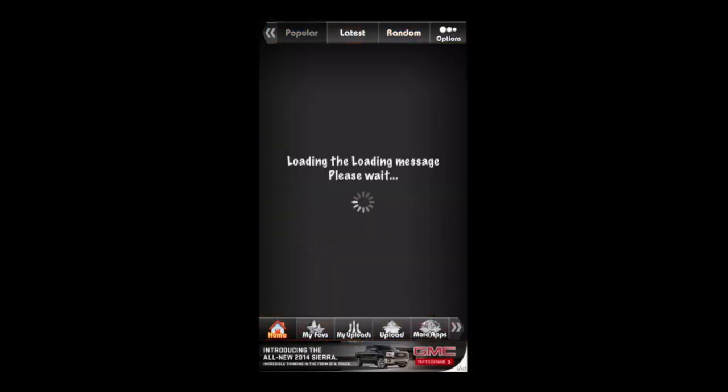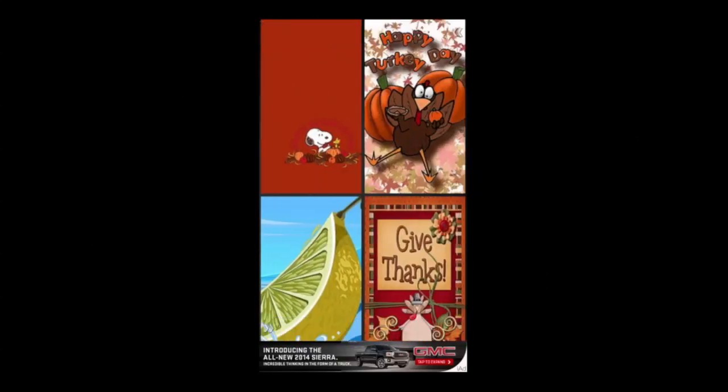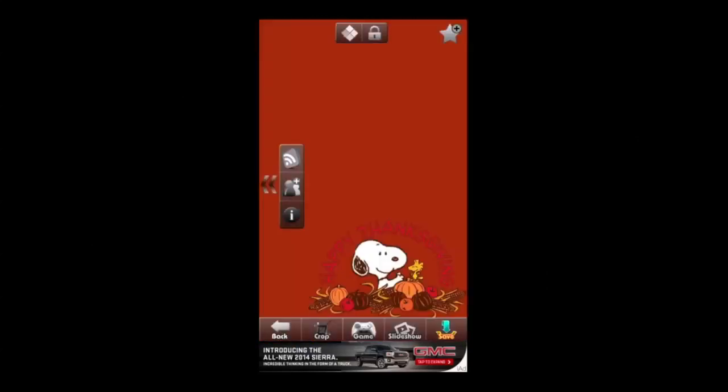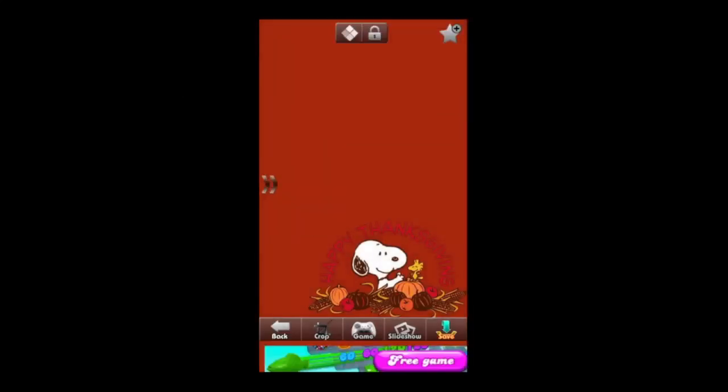It takes about 15 megabytes of space and you're going to need connectivity because the wallpapers come in through a network connection. There's lots of cool stuff — you can share the wallpapers on Facebook, Twitter, Instagram, and through email.